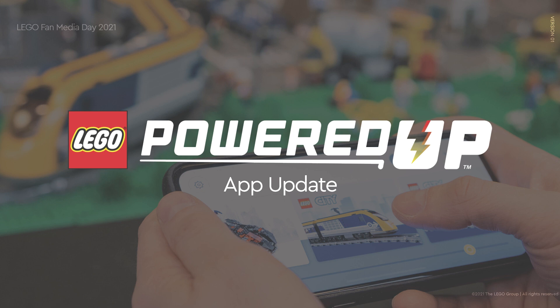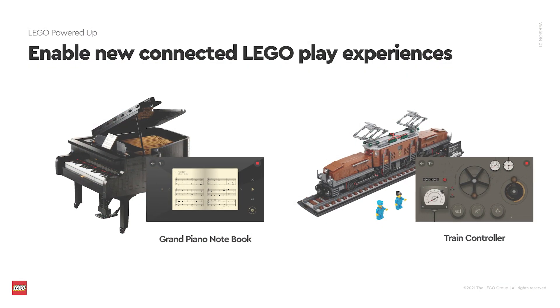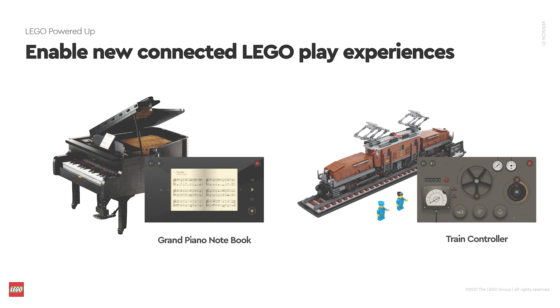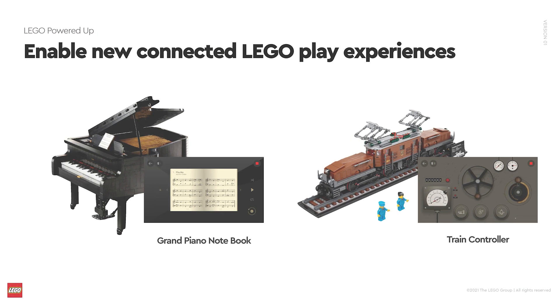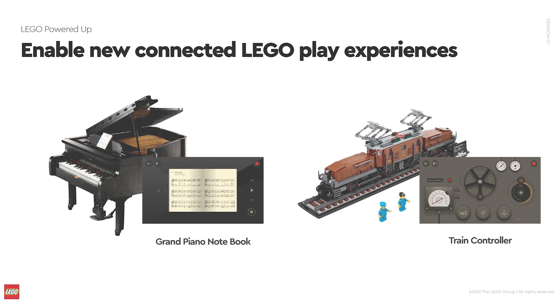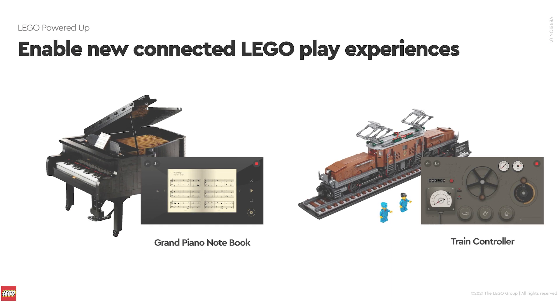Now related to the Powered Up app. One part of the app is for the stock profiles of the non-Technic sets with Powered Up components. As an interesting piece of information, it was mentioned that there won't be more new sets coming this year to be included here — we can only expect them next year. This is not so detailed but still a rare confirmation about new products.